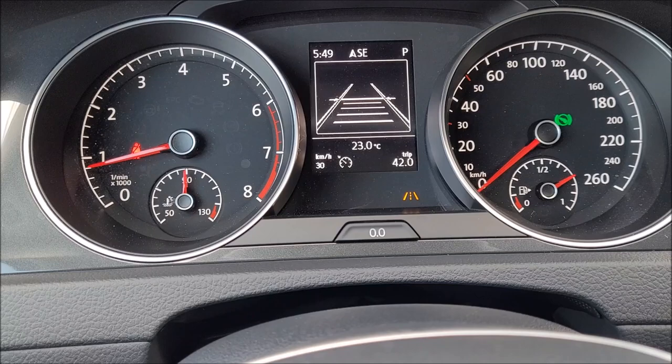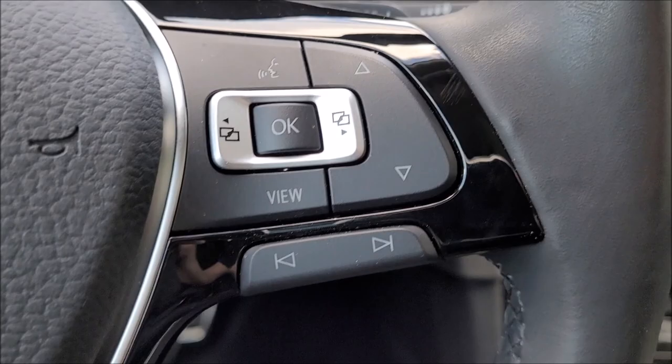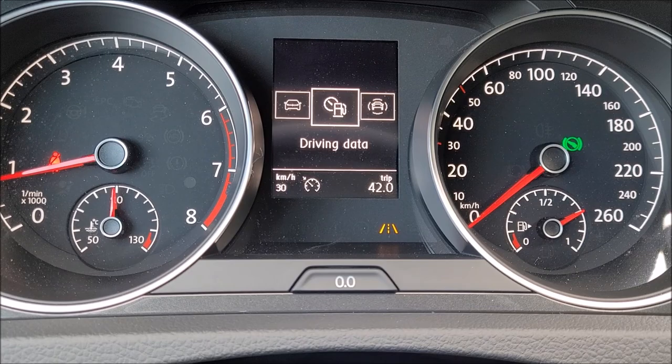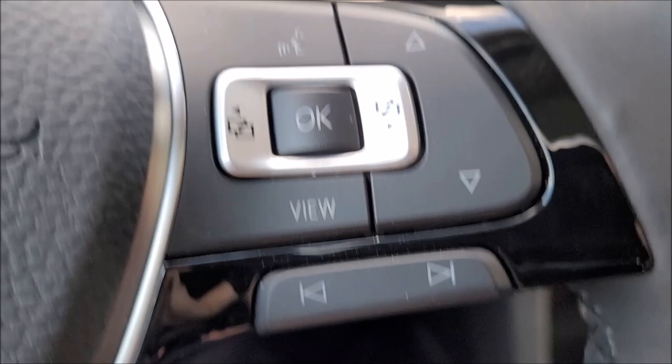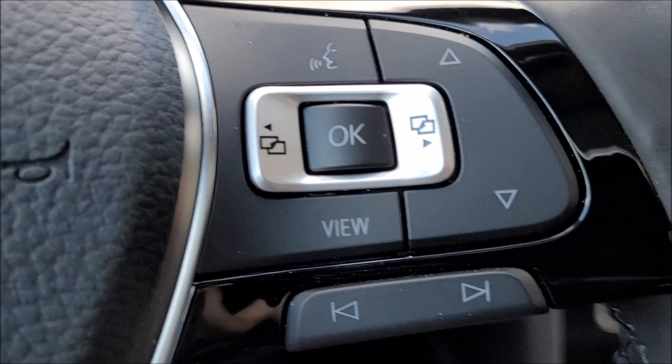These are volume controls for your infotainment system, and these look like menu selection buttons. There's navigation as well — there's a bunch of things I still need to find out how to use. I would assume these buttons are for selecting your tracks when you're playing music or stations if you're listening to radio — but who listens to radio anymore? There are also voice controls if you want to talk to your car and make a phone call. There's a Park Pilot here I still have to figure out, and the one on top is for your parking assist, which we just demonstrated earlier.